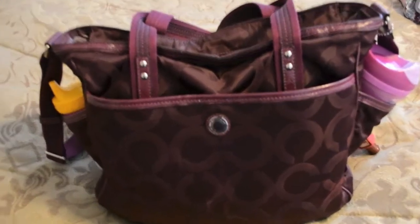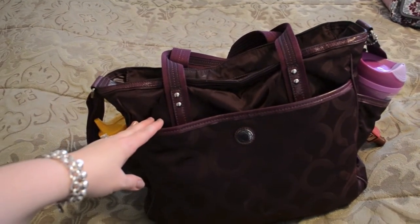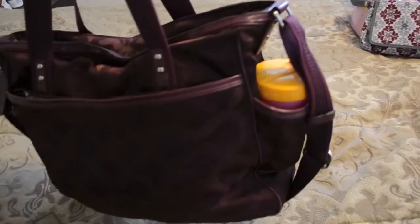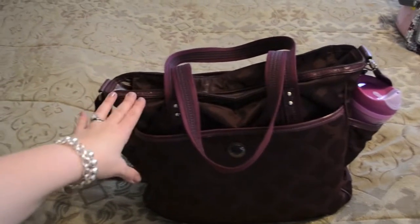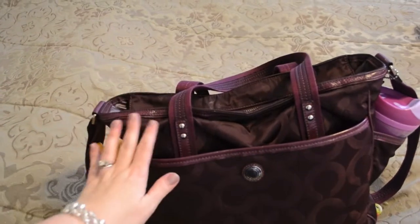Right now the main thing I need the diaper bag for, other than a few emergency diapers, is the sippy cups — something I'd never put in my purse. I need a bag for their snacks and drinks that I don't mind getting a little spilled on. The bag is by Coach, the style is called the Op Art Baby Bag in Dark Merlot, a purple plummy color. It's a light nylon-type bag with fabric handles that cleans up really easily.